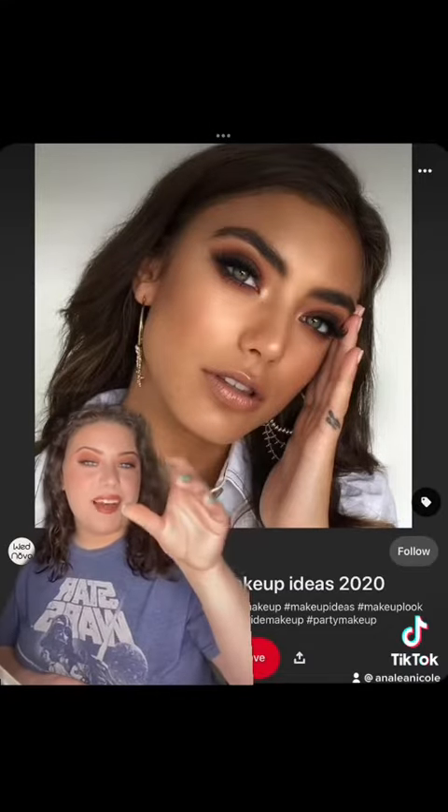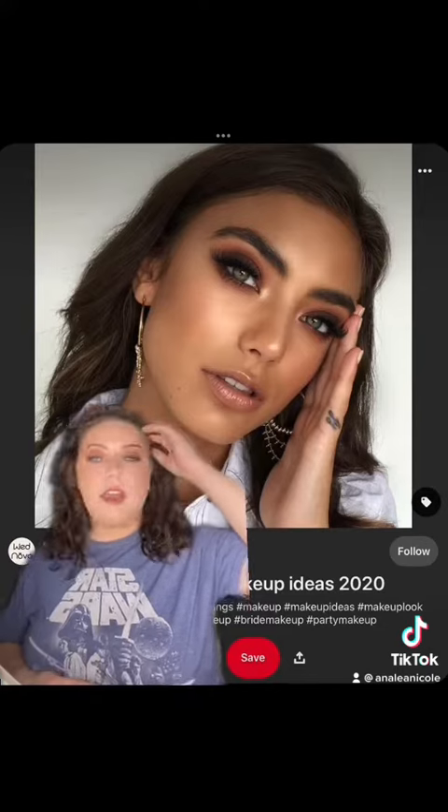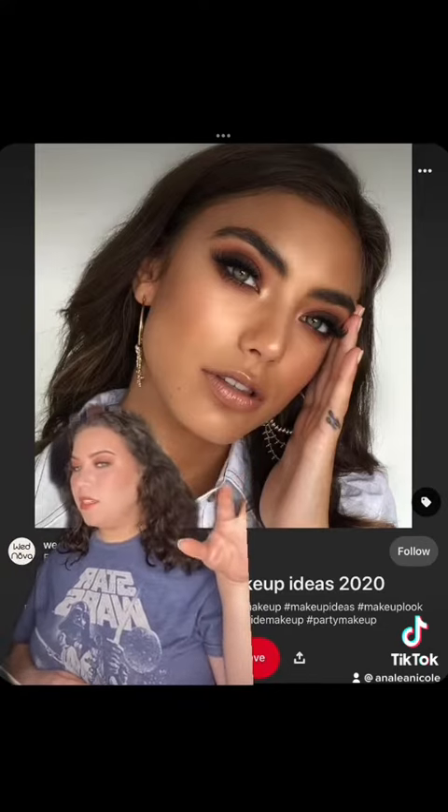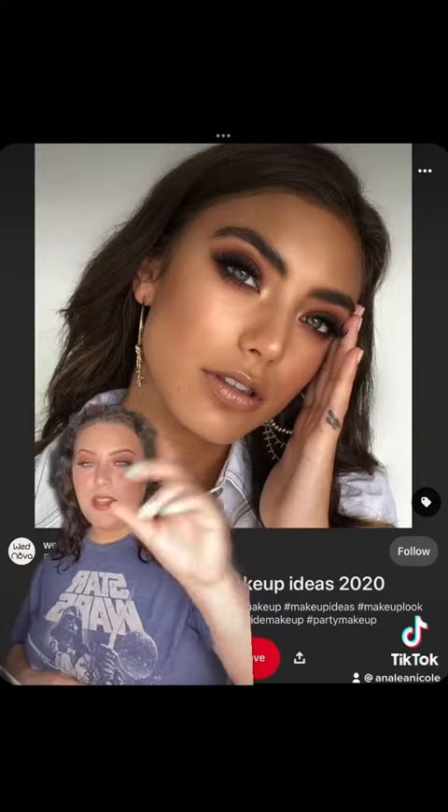I went ahead and slapped on some brown liner, mascara, and now I'm gonna do lips. This is Shiro from Huda Beauty and Be Peachy from Ace Beauty. Here is my inspiration, and here is mine — definitely not as bronzy, but I tried my best to fix that. Let me zoom you in and give you a final look. Here is the final look, everything all complete. I'm so excited to look at this wedding venue and I can't wait to show you guys everything.